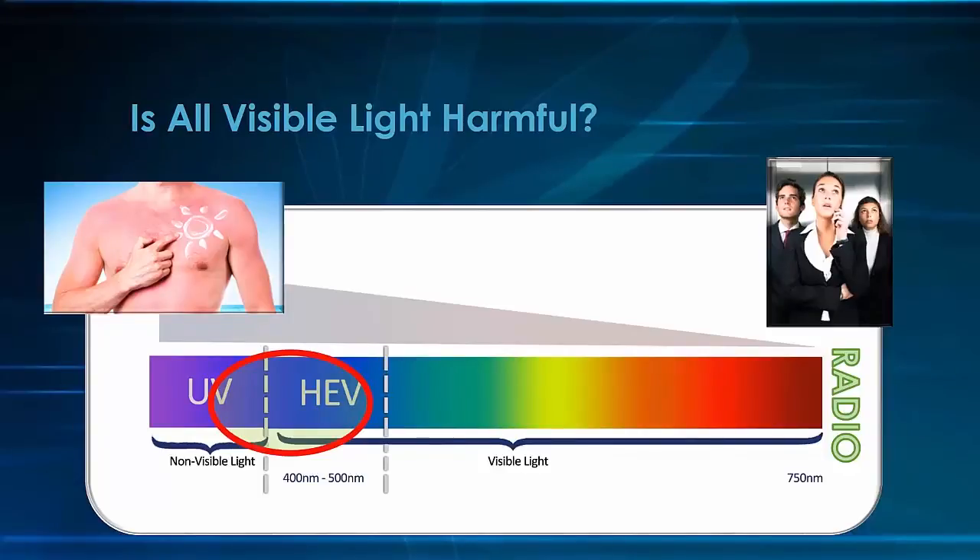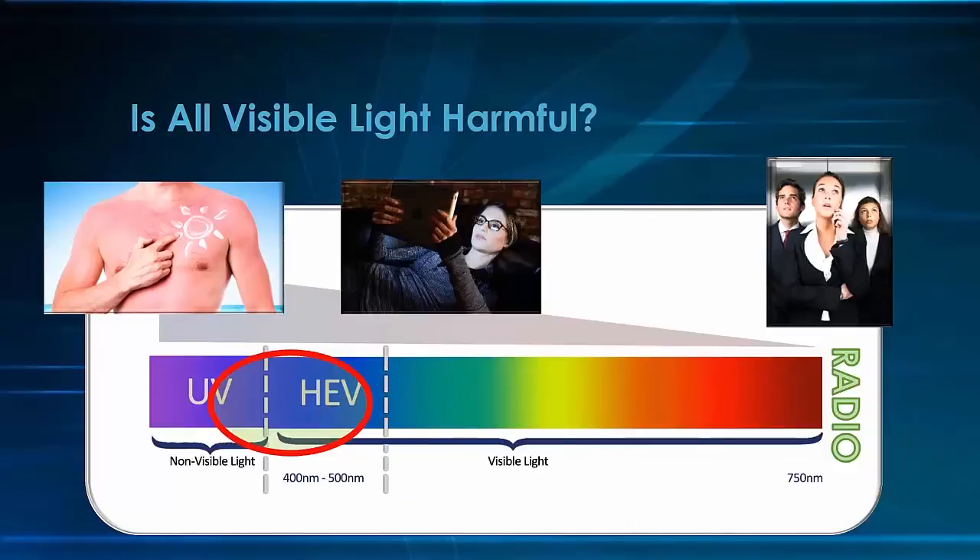We now experience this light indoors, and at times when we were never exposed to it before, like evening hours and bedtime. The constant presence of this wavelength in our modern environments has health professionals and retina specialists worried about its potential for damage and contribution to AMD.